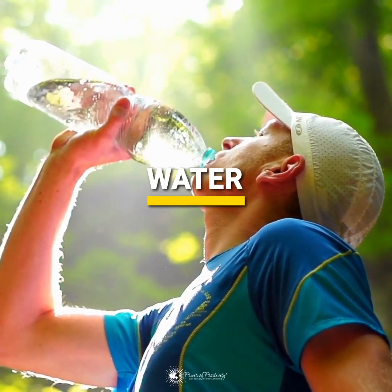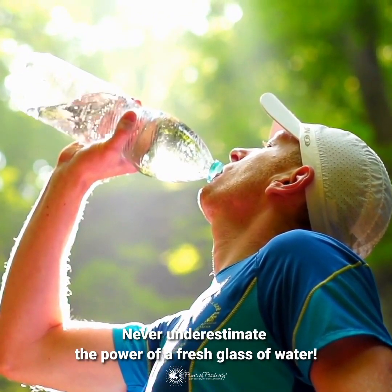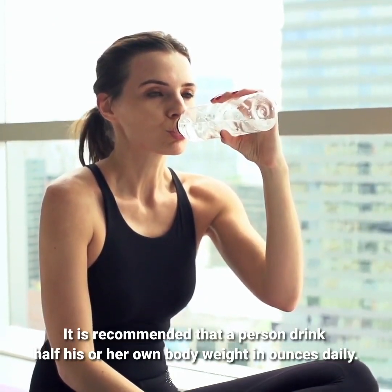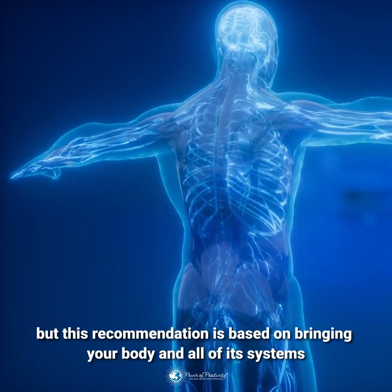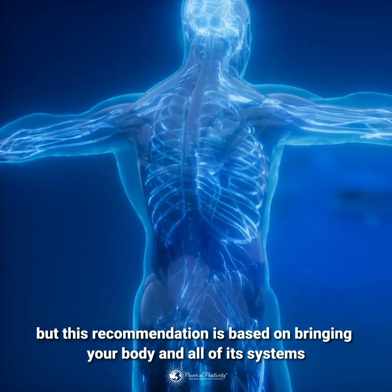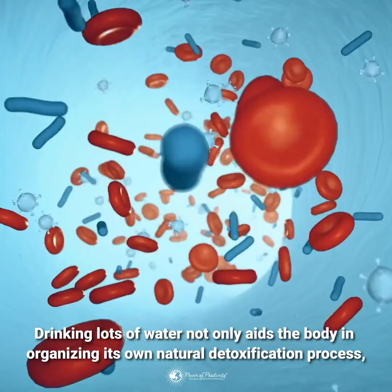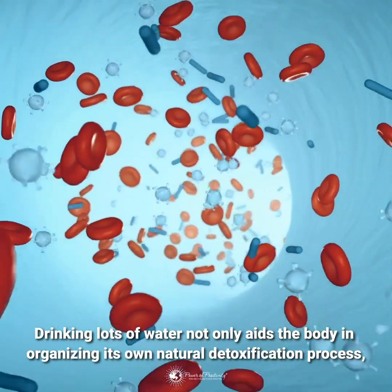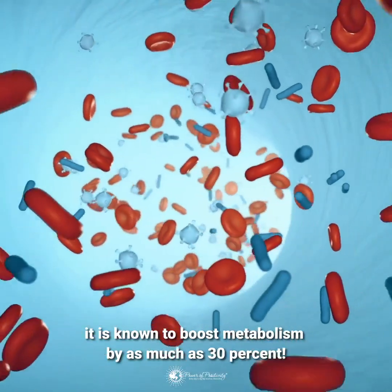Never underestimate the power of a fresh glass of water. It is recommended that a person drink half his or her own body weight in ounces daily. It may seem excessive at first, but this recommendation is based on bringing your body and all of its systems into a state of optimum efficiency. Drinking lots of water not only aids the body in its natural detoxification process, it is known to boost metabolism by as much as 30%.